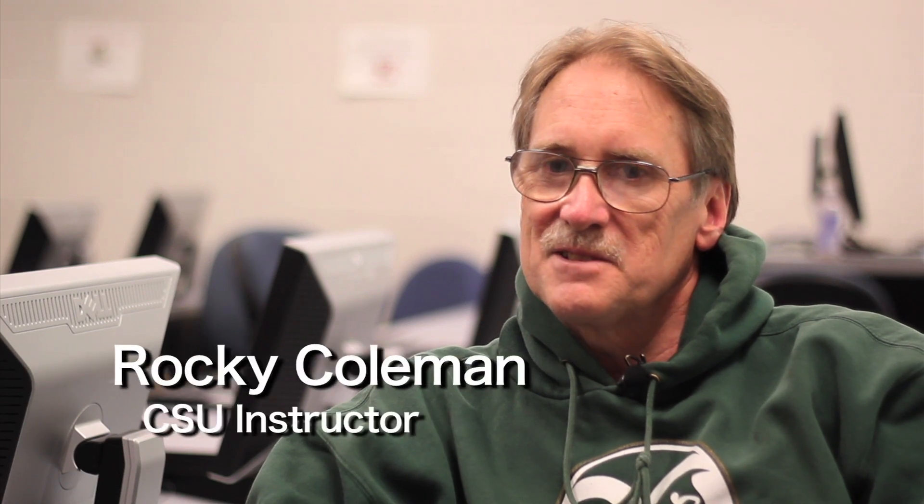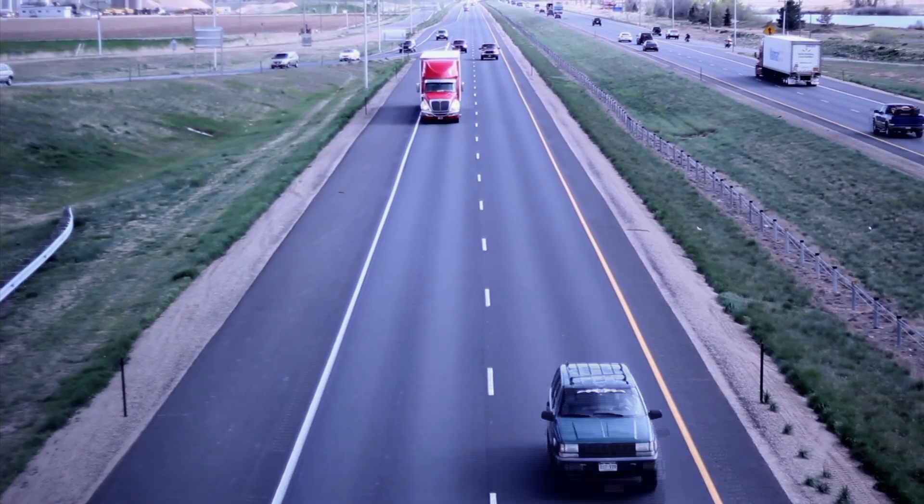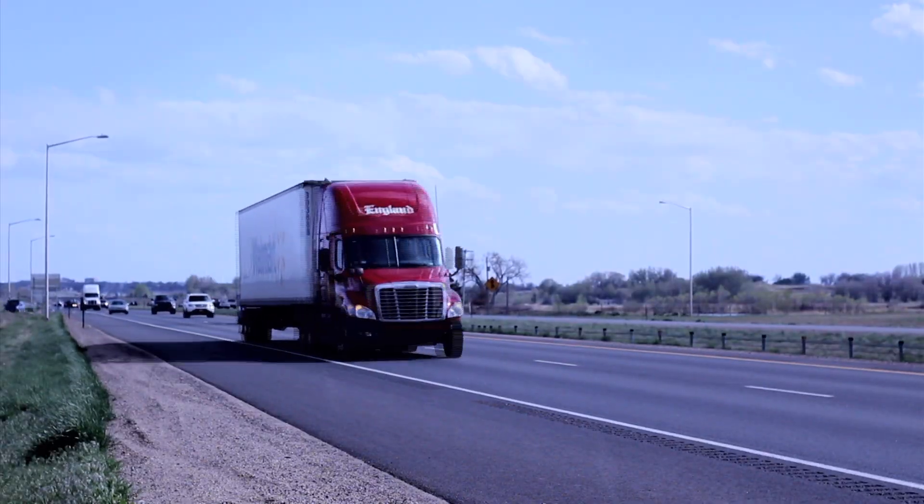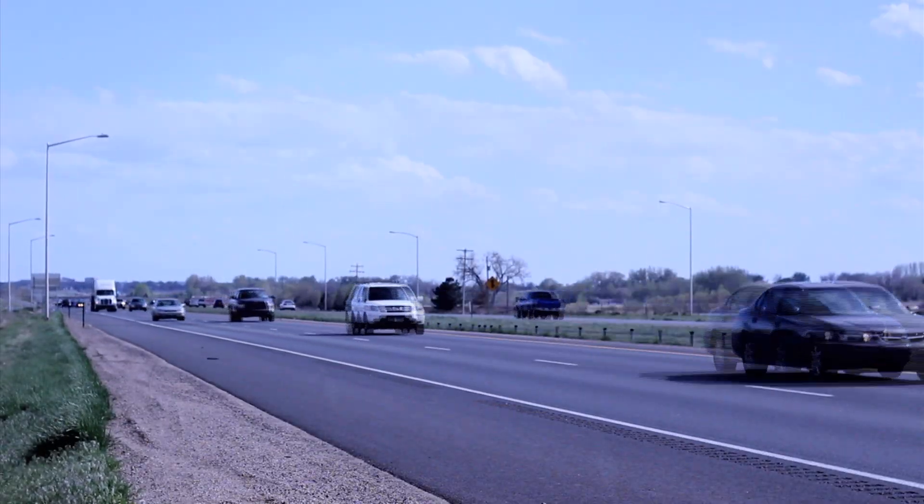GIS and computer mapping can be used for any application that involves spatial data. Trucking firms can keep track of their trucks as they drive across the country — just have a map come up on the screen and see where their truck drivers are. I just love maps.